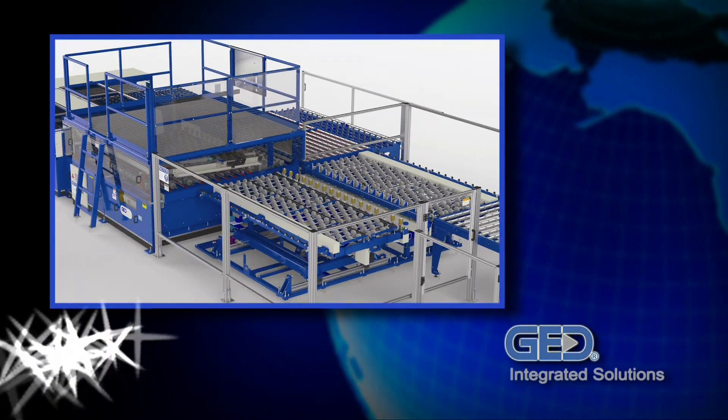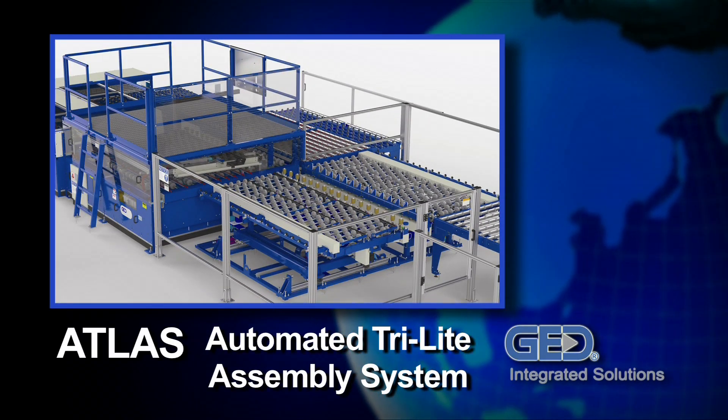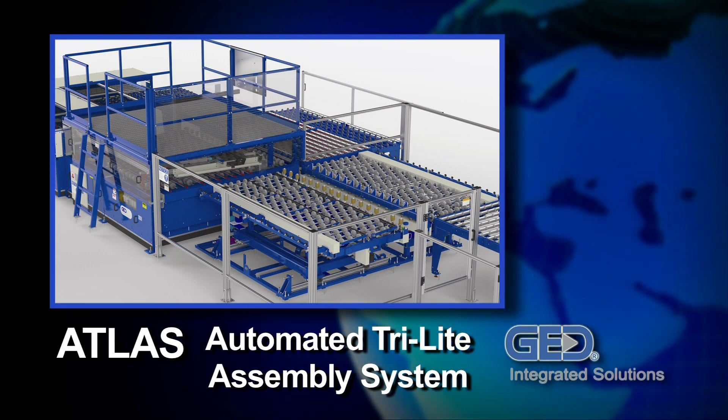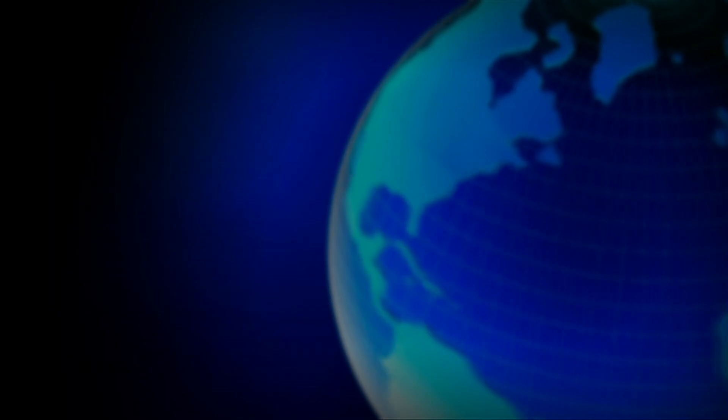Now you can minimize costs and maximize productivity while maintaining the highest levels of quality in your energy-efficient products. Get the competitive advantage that comes with the ultra-efficient ATLAS.